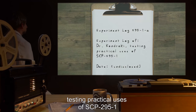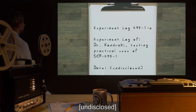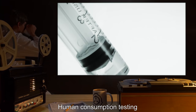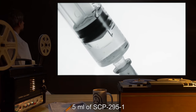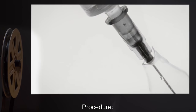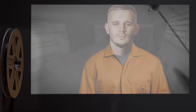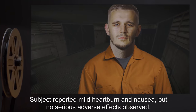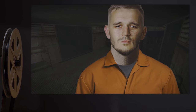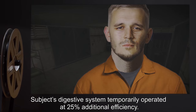Addendum 295C — Experiment Log 295-1A. Experiment Log of Dr. Kondraki. Testing Practical Uses of SCP-295-1. Date Undisclosed. Experiment 1: Human Consumption. Testing Materials: 5ml of SCP-295-1. Procedure: Class D personnel given SCP-295-1 to ingest. Result: Subject reported mild heartburn and nausea, but no serious adverse effects observed.